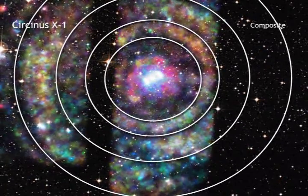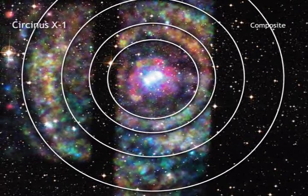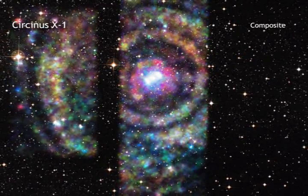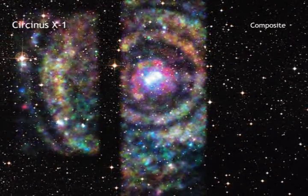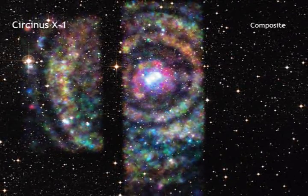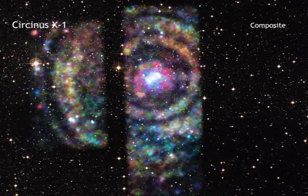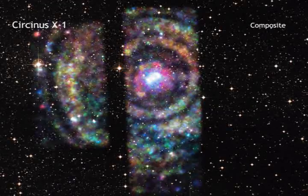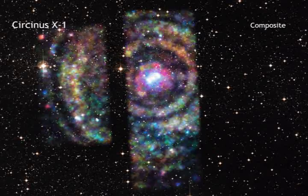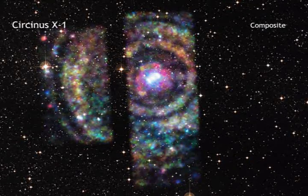By combining the light echoes that Chandra detects with radio data from the Mopra Telescope in Australia, which determined the distance to the intervening clouds, astronomers can estimate the distance to Circinus X-1 using relatively simple geometry. The light echo method generates a distance of 30,700 light-years. The observation thus settles a large difference amongst previous results, one indicating a much smaller distance of about 13,000 light-years.